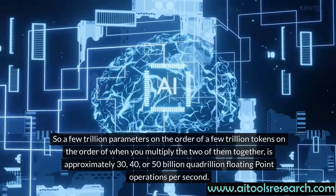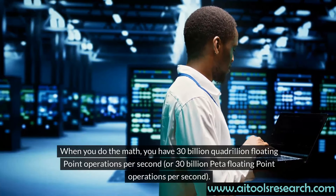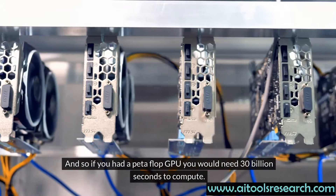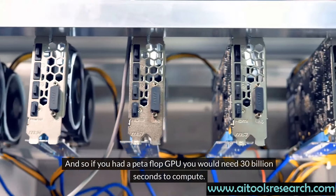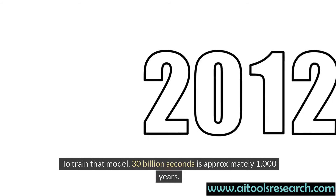When you do the math, you have 30 billion quadrillion floating point operations per second, or 30 billion PETA floating point operations per second. So if you had a PETA flop GPU, you would need 30 billion seconds to compute — to train that model. 30 billion seconds is approximately 1,000 years.